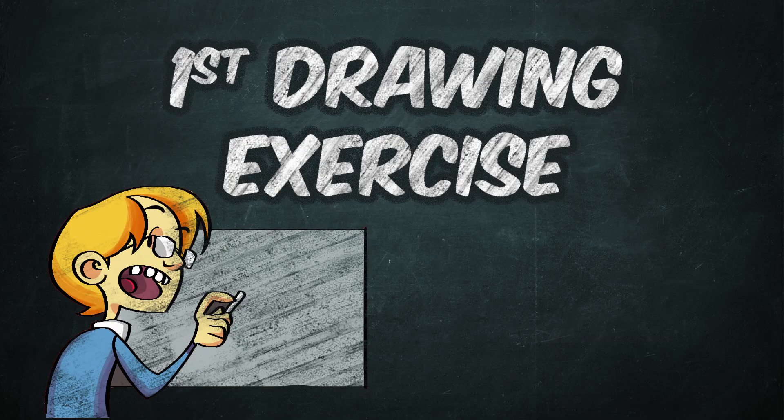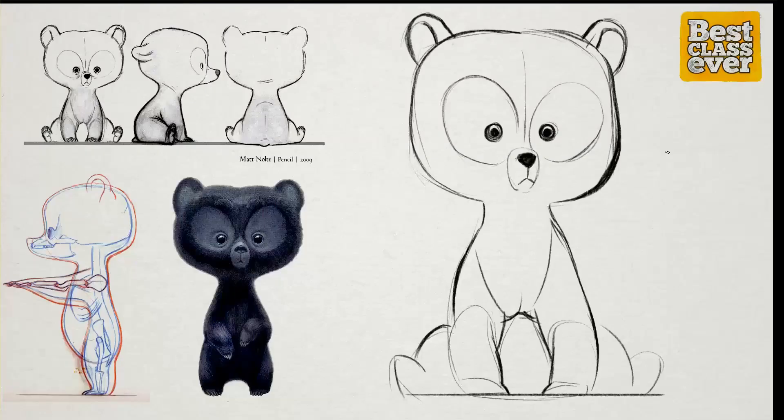So now it's time to put these drawing principles into practice. Let's start with something fun and easy — let's start with Brave's Bears.